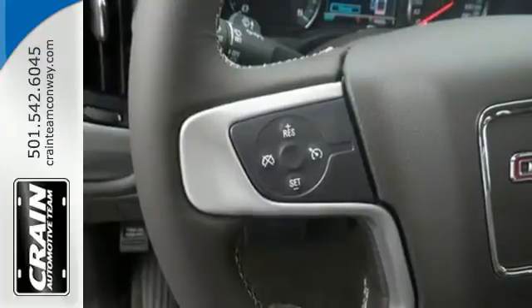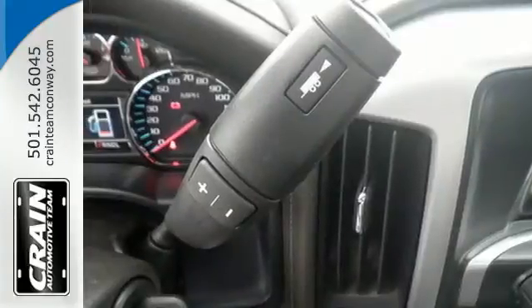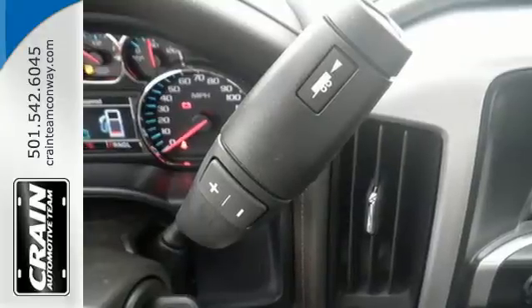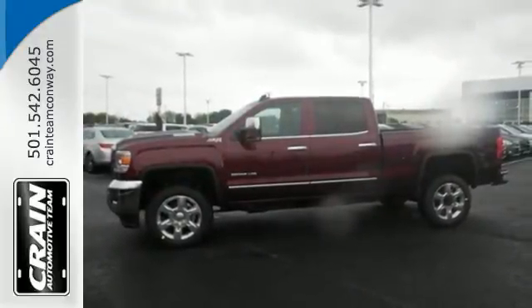The USB port and auxiliary jack opens up entertainment options between jobs as the steel frame quiets down the outside world, making for a rejuvenating ride. Your presence is never ignored with daytime running lamps and automatic headlights.